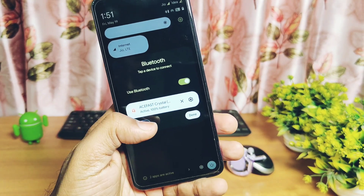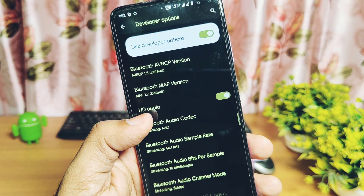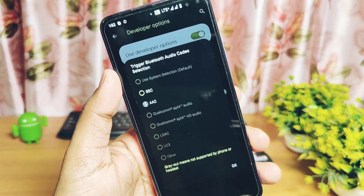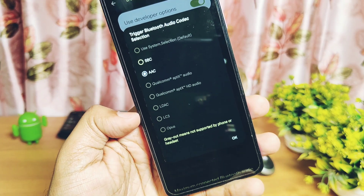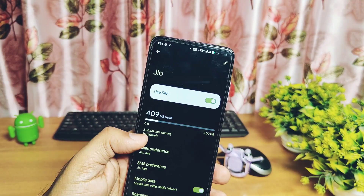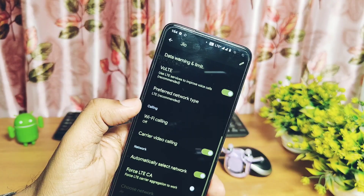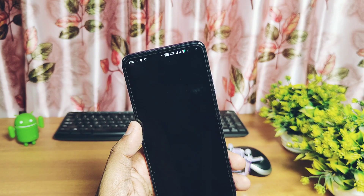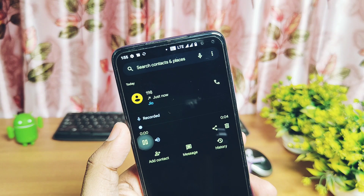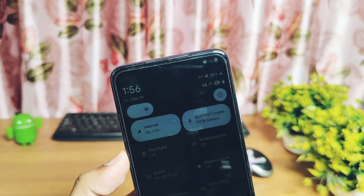Bluetooth is working — I tested it with my S-Pass Crystal TWS earbuds and they are working perfectly with all HD audio codecs like AAC, SBC, aptX, and LDAC. GPS is also working fine. The ROM supports VoLTE and Wi-Fi calling for all network carriers. Incoming and outgoing calls are working without any voice issues. You get call recording in the dialer and the recorded calls are available under the call log section.